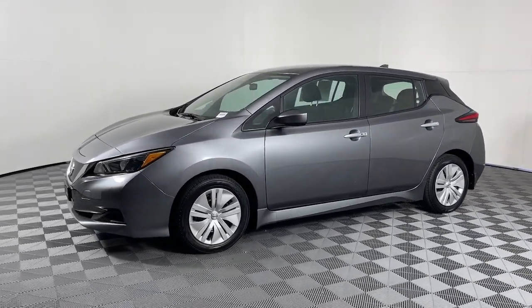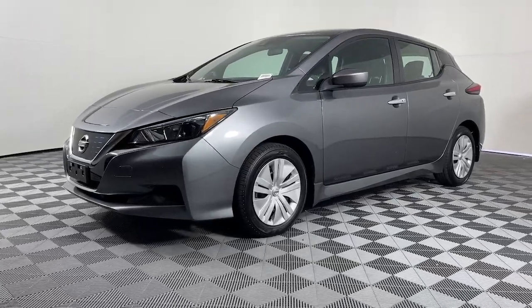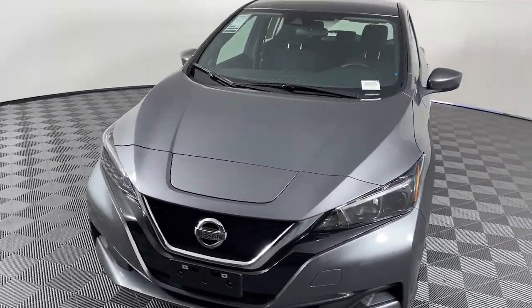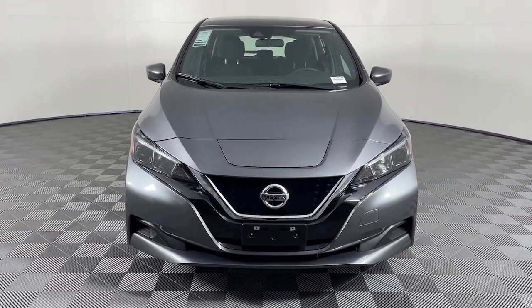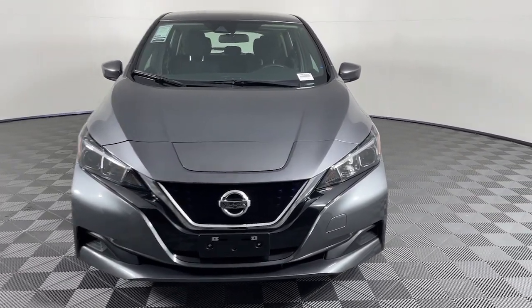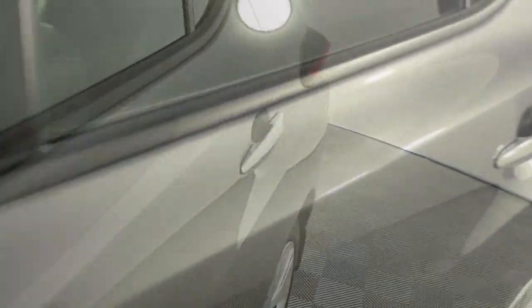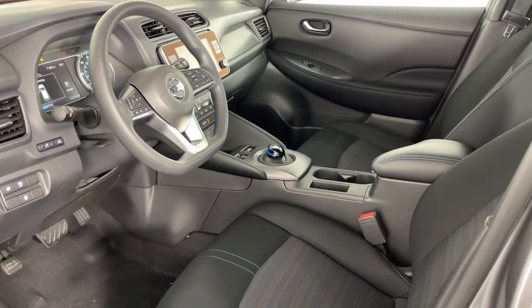These are just some of the great options this vehicle comes with: Apple CarPlay and/or Android Auto, keyless entry, satellite radio, electronic stability control, steering wheel audio controls, alarm, rear spoiler, traction control, intermittent wipers, and passenger vanity mirror.